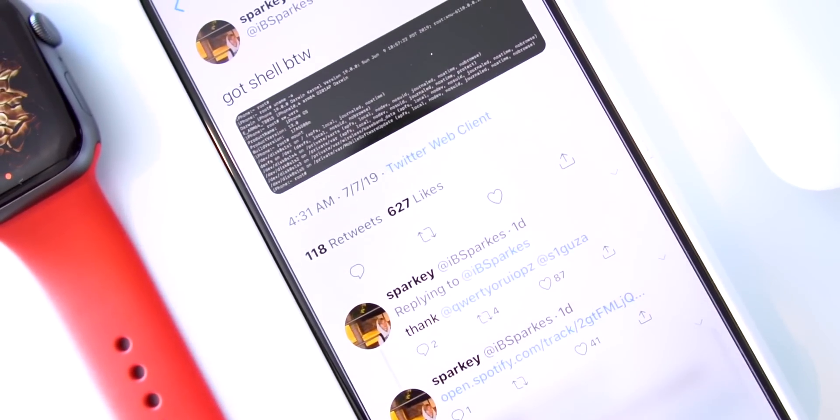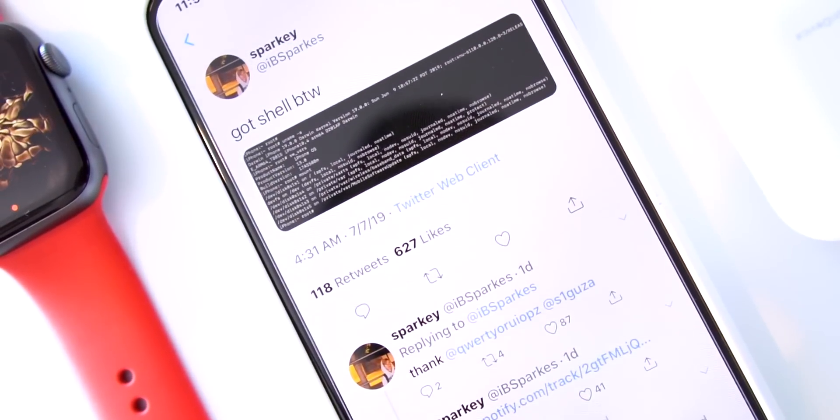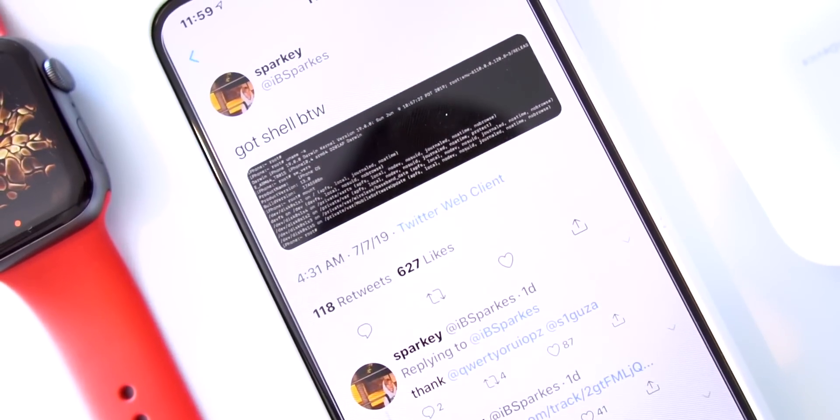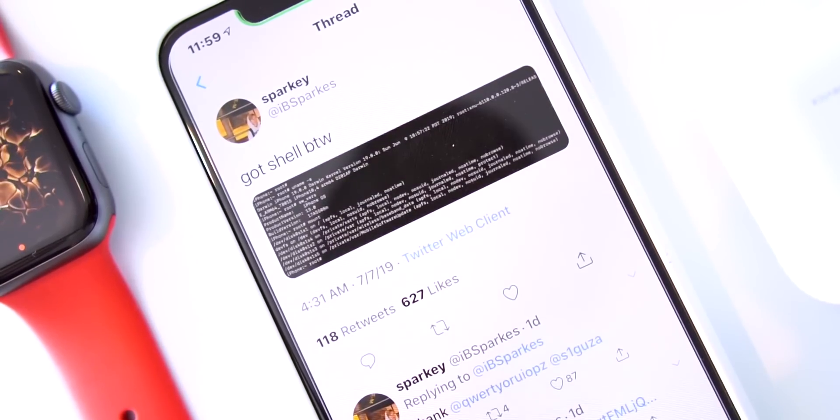From the screenshot we can tell that he mounted the iOS file system and that he's running as a root user, not from mobile. So that's impressive, and with this he can run commands to explore the file system and transfer files to his device all over Wi-Fi.